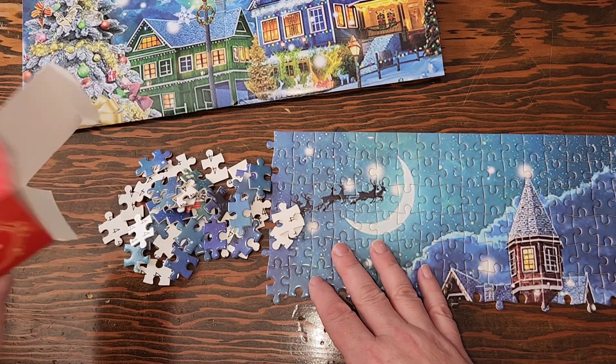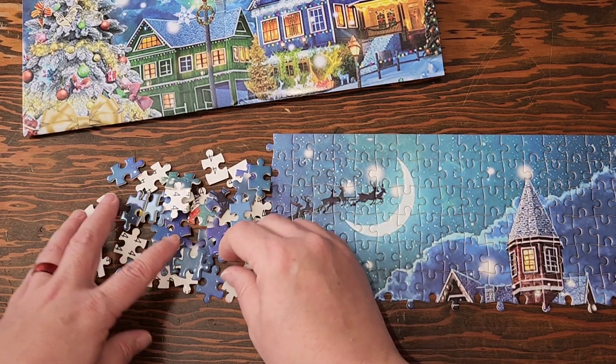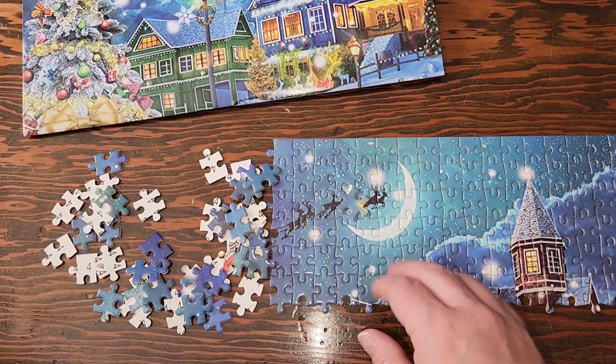So let's take a look at the puzzle pieces and see what we've got. I do see some pieces of the tree. I see a little bit of the star right here. I see a bow that goes in the tree. So let's get this done.